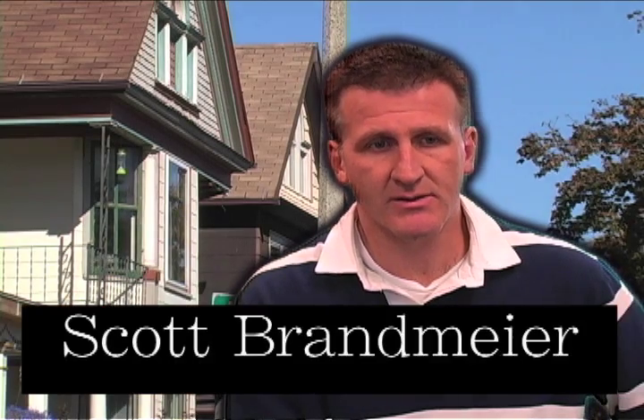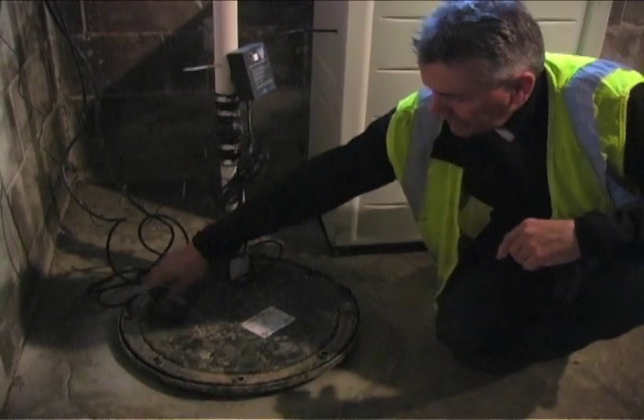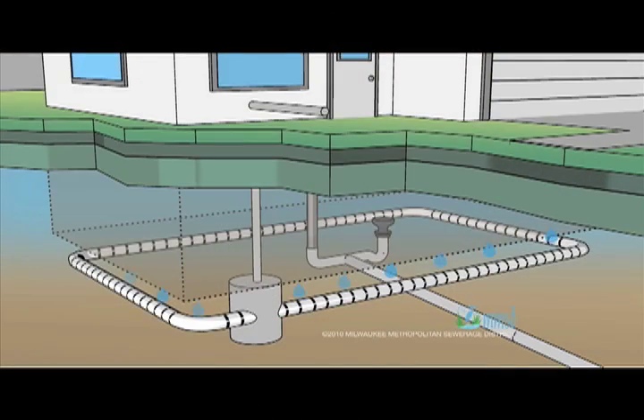Rainwater hits the ground, infiltrates through the ground into those drain tiles and foundation drains, and is directly tied into the sanitary sewer system — clear water that shouldn't even be going there. You're seeing increases of 30 to 50 to 100 times the flow you would normally have in a dry weather period. You can disconnect foundation drains from the sanitary sewers by installing a sump pump, which is connected to your foundation drain and pumps water up and out of your house onto the front lawn or into a storm sewer.